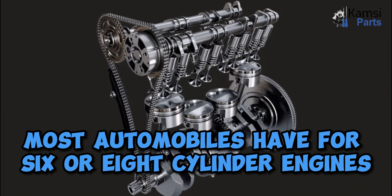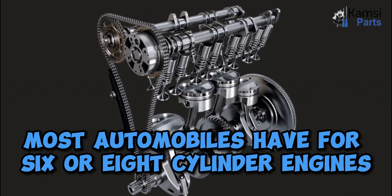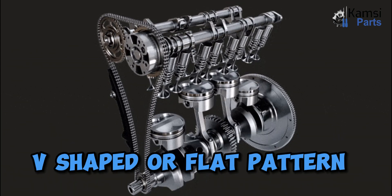Most automobiles have four, six, or eight cylinder engines arranged in a straight line, V-shaped, or flat pattern.